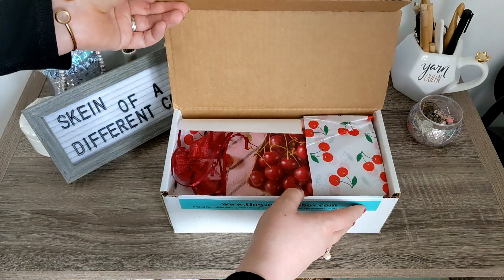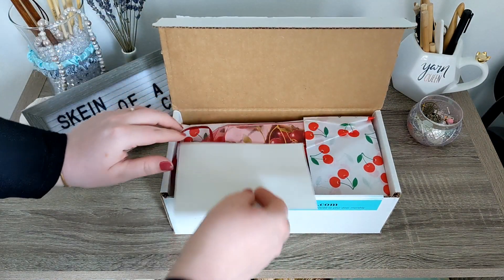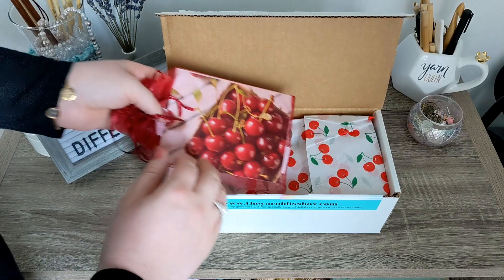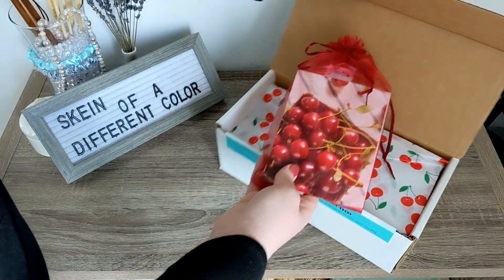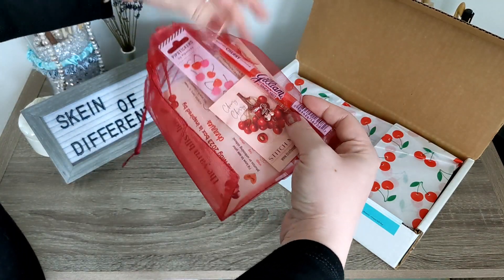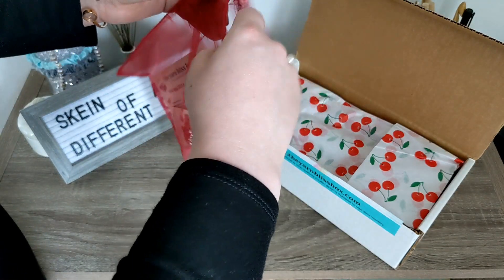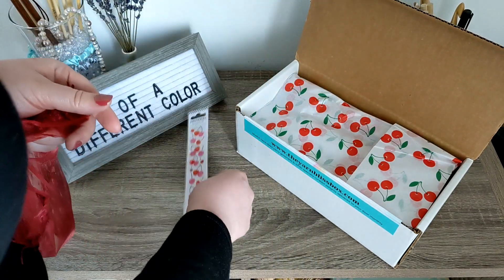Cherries! That's so cute! And now I can actually do that without having to worry about you seeing my address. But anyway, we have a delectable, delicious cherry theme this month. That is pretty cool, and looks like we have a cherry lolly right there, some stitch markers and stickers. Yay, we have stickers this time, so let's go ahead and get right on into it.